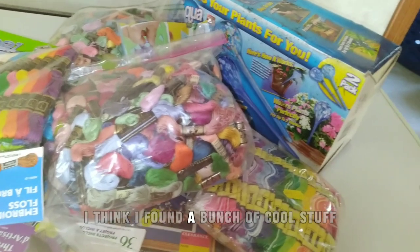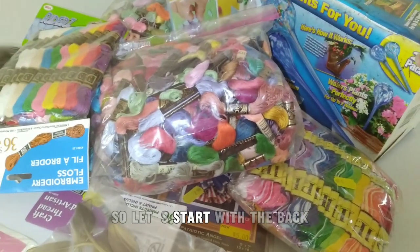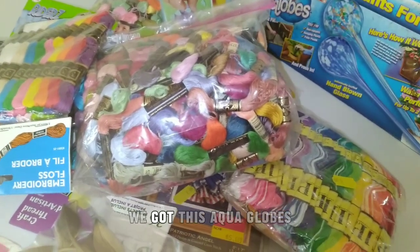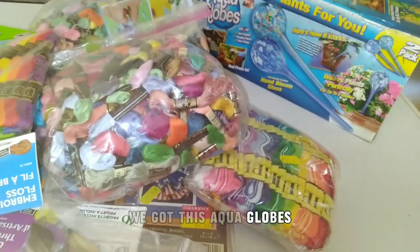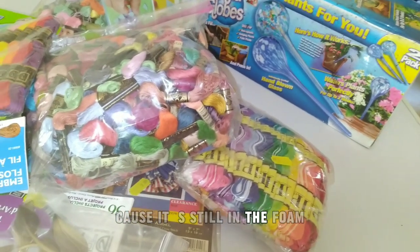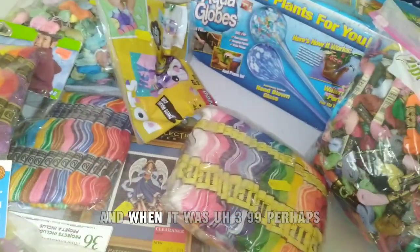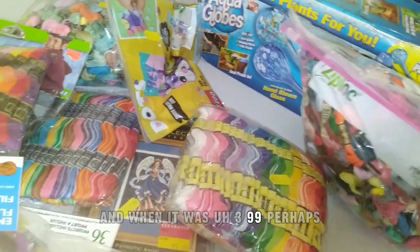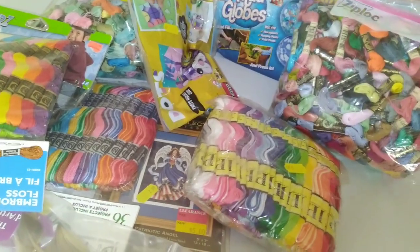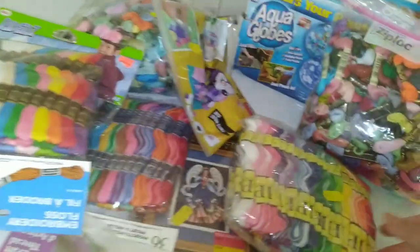I think I found a bunch of cool stuff, so let's start. We got this globe — didn't inspect it that closely because it's still in the foam. Taking a chance on that one when it was $3.99.